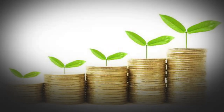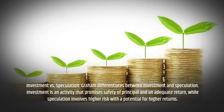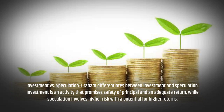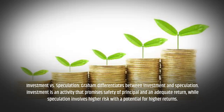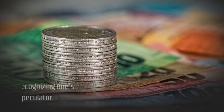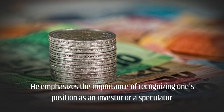Investment vs. Speculation: Graham differentiates between investment and speculation. Investment is an activity that promises safety of principal and an adequate return, while speculation involves higher risk with a potential for higher returns. He emphasizes the importance of recognizing one's position as an investor or a speculator.